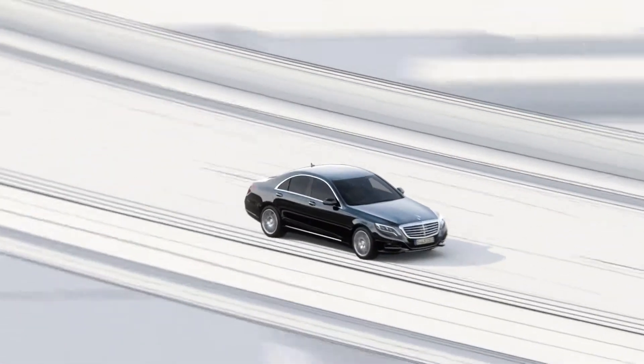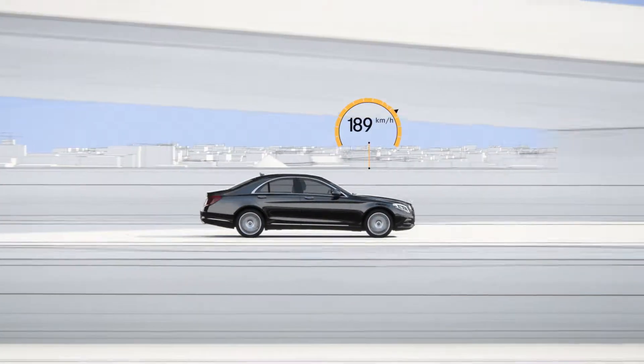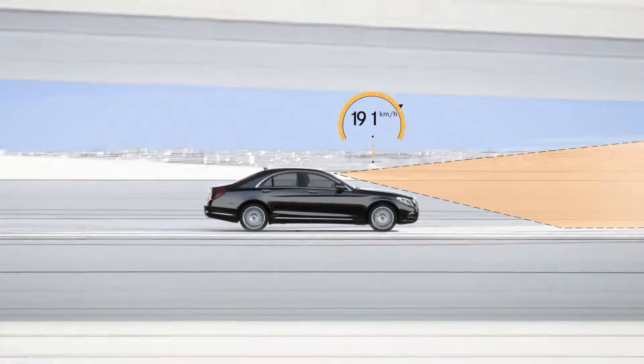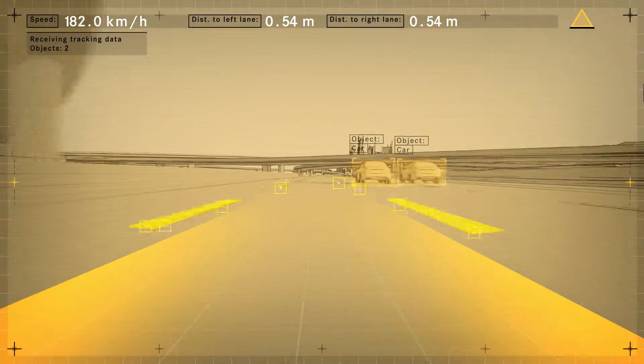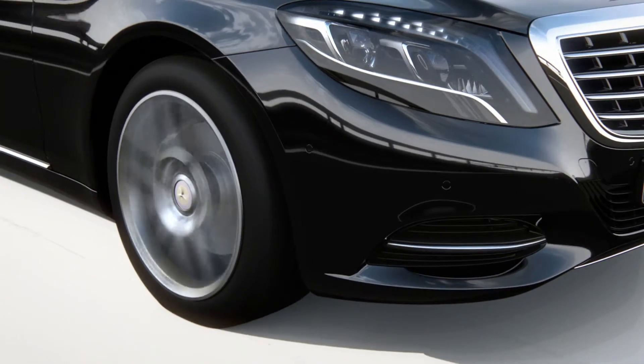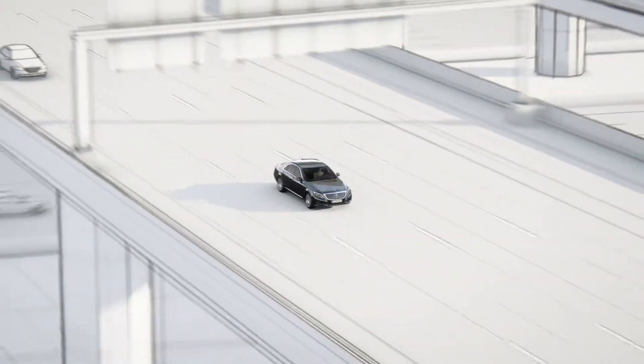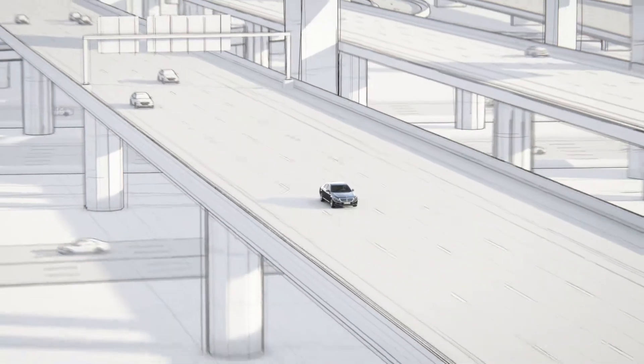The new steer assist helps the driver by keeping the vehicle in the centre of the lane, even in slight bends. At speeds of up to 200 km per hour, the stereo camera identifies the lanes and passes this signal to the electric steering. The vehicle remains in its lane and prevents the driver from inadvertently approaching the lane markings.